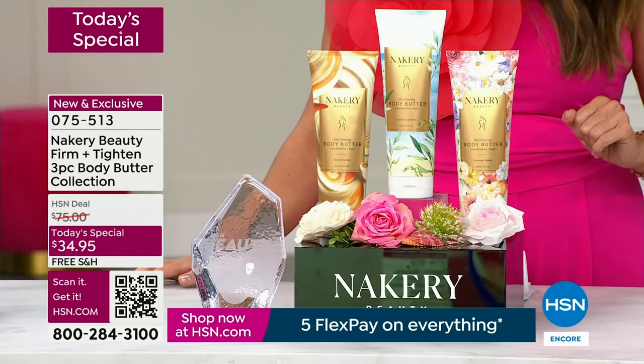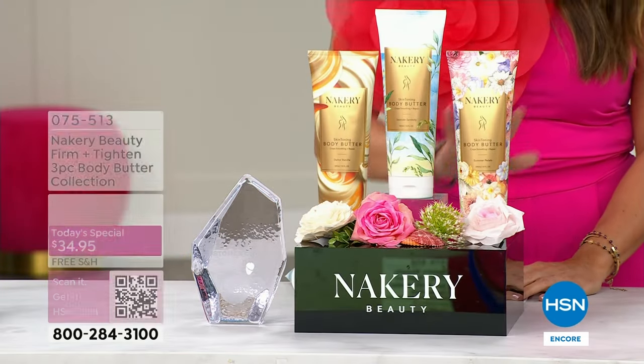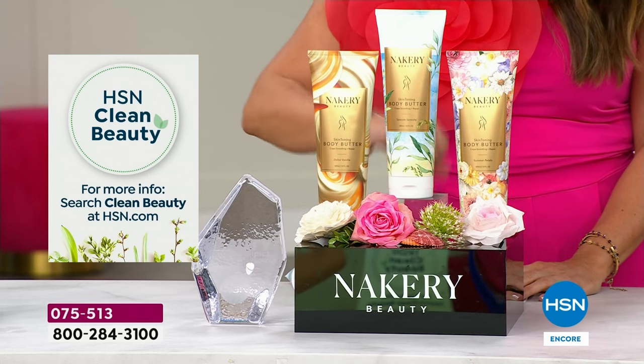Head to toe. It's $34 for the big 10-ounce. Look what we're doing tonight — you are not choosing, you're getting all three, including two brand new launches as well.